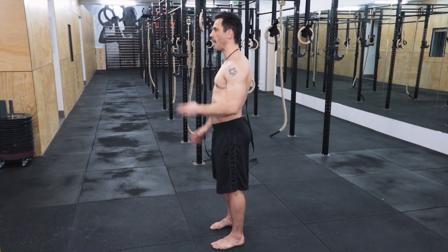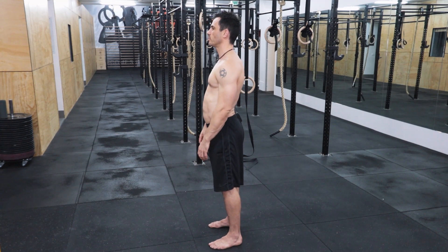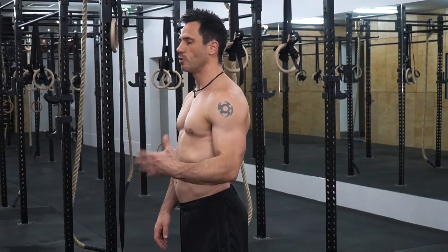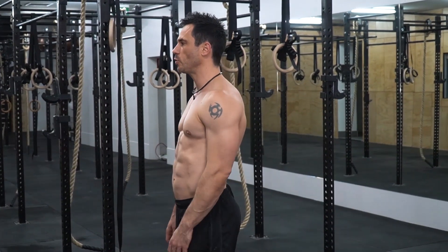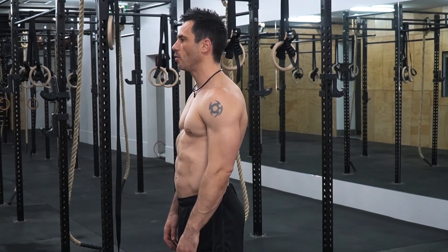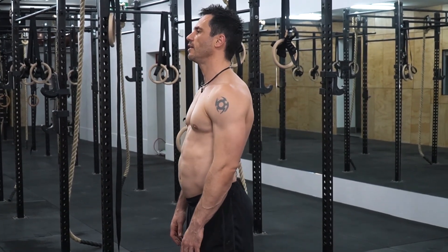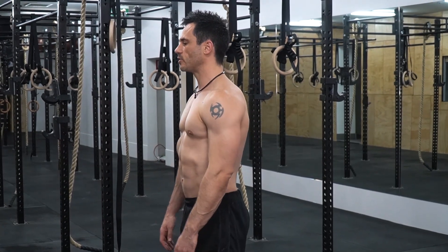If I completely relax, that's what my posture looks like — that's me being completely relaxed. And this is how I stand all the time. See the difference? There's relaxed, and that's the way I stand.